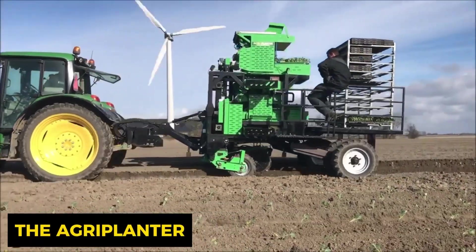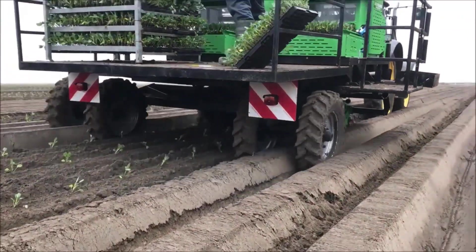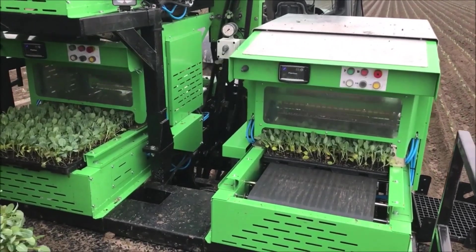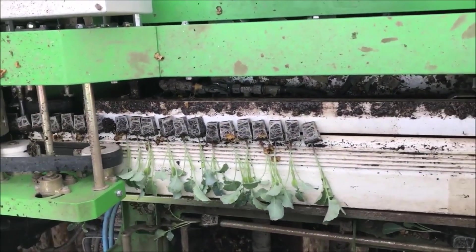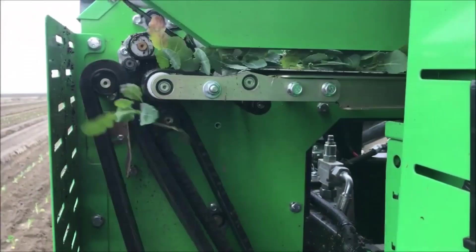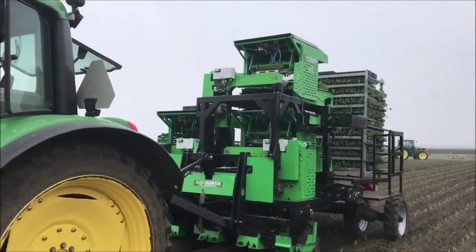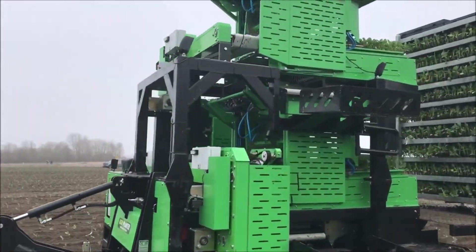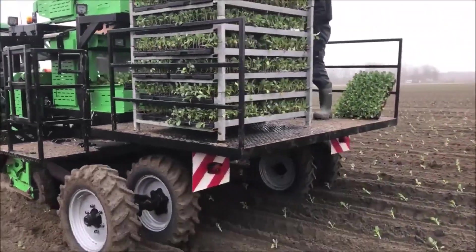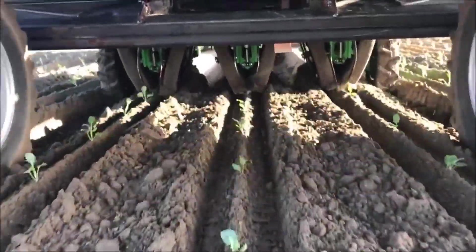The 3SP Agriplanter automatic transplanter is a game changer for farmers — like having a planting wizard in your fields. This cutting-edge machine can plant up to three rows of crops simultaneously, with planting spacing ranging from 15 to 150 centimeters. It's a versatile multi-tasker ready to transplant a variety of crops from vegetables and herbs to flowers and even tobacco, supercharging your planting efficiency.